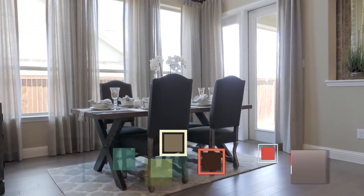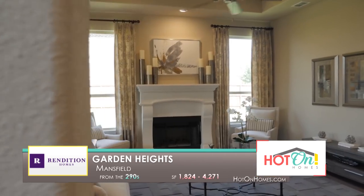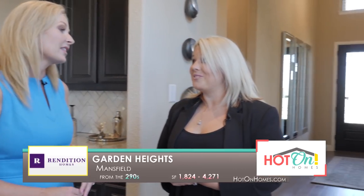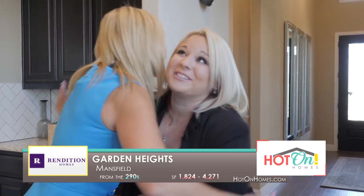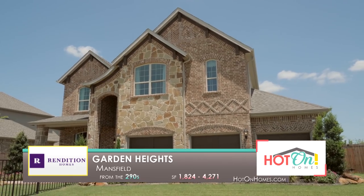I tell everyone about Rendition. You guys made it smooth, you made it easy. It could have been a challenging time for me given where I was in my personal life, and I feel like I not only built a home but made friends with you guys too. I'm truly thankful.